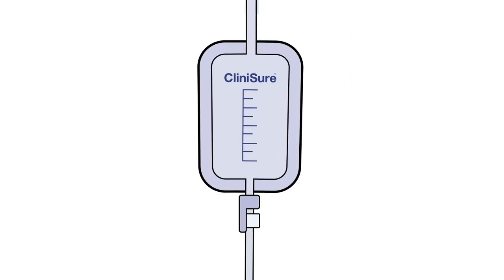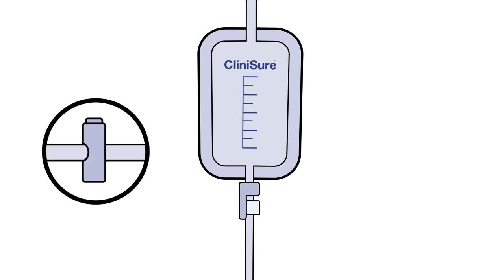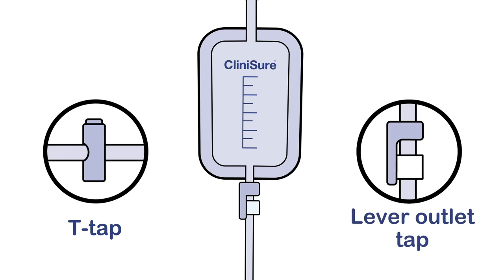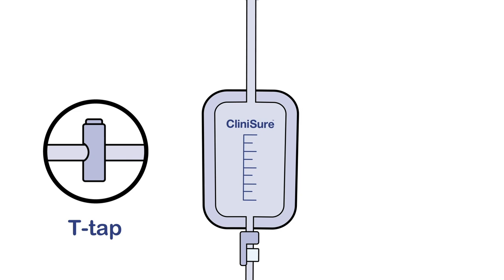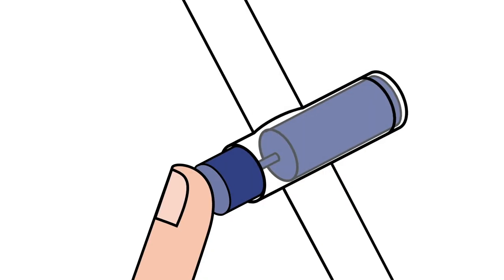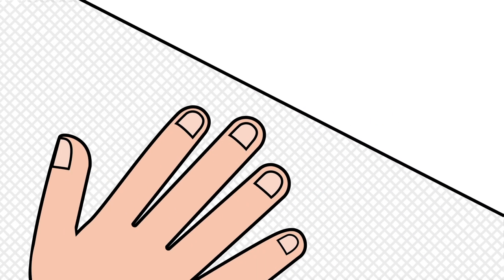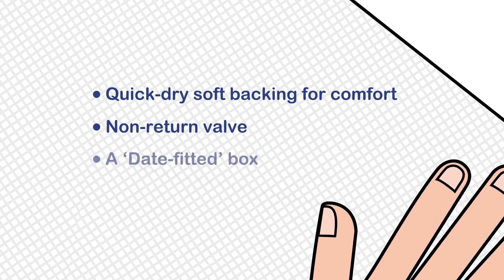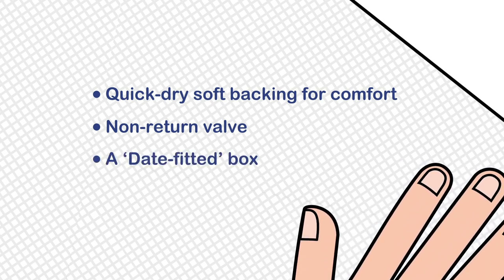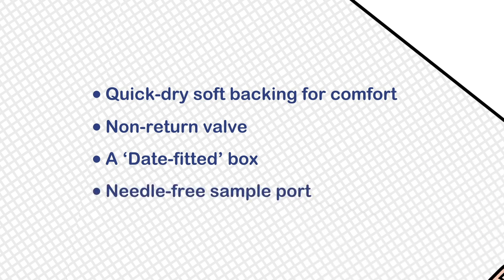Our leg bag range has four options depending on the patient's preference: a short tube for attaching to the thigh with a choice of either a T-tap or lever outlet tap. The T-tap encasement is clear, making it easy for the patient to identify the open and closed positions. Other features include quick dry soft backing for comfort, a non-return valve to prevent urine backflow, a date fitted box for easy monitoring of how long a leg bag has been in use, and a needle-free sample port for safe and efficient risk-free sampling.